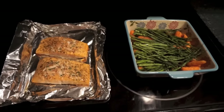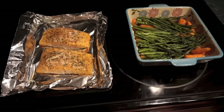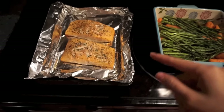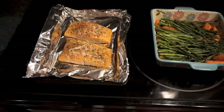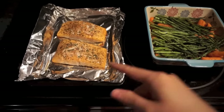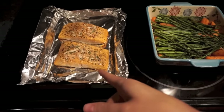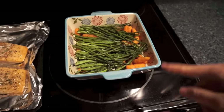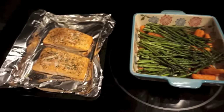Tonight for dinner we're having salmon with asparagus and carrots. Olivia is already in bed — it's pretty late — so she's going to have some of this tomorrow. I did it this way because she hasn't had salmon before and I want her to have it during the day, not right before bed, just in case she has some sort of allergic reaction. The salmon has pepper and parsley on it, and I'll take off a piece for her before I add salt to mine. The vegetables have garlic powder, onion powder, olive oil, pepper, and parsley — roasted in the oven.